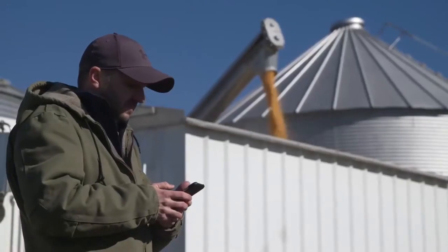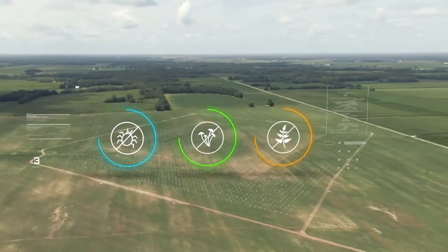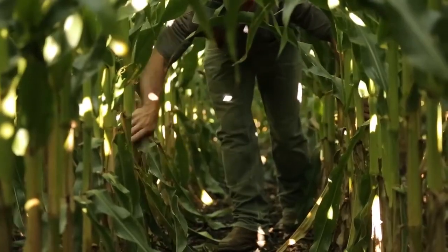Farmers need tools to protect their crops from harmful insects and disease that devastate harvests, and to guard their crops from weeds competing for the same land, nutrients and water. While safe, these tools can still have an impact on the environment.